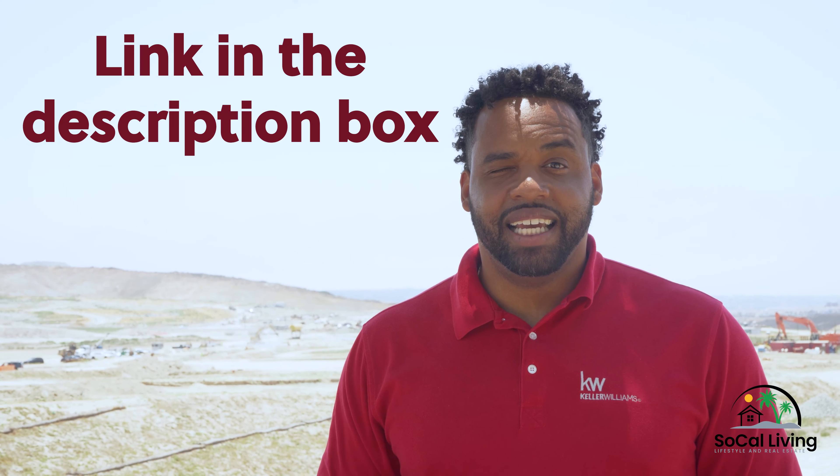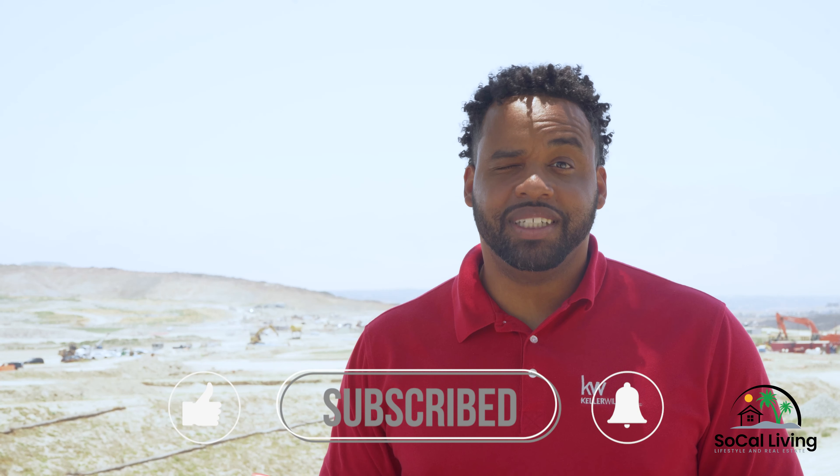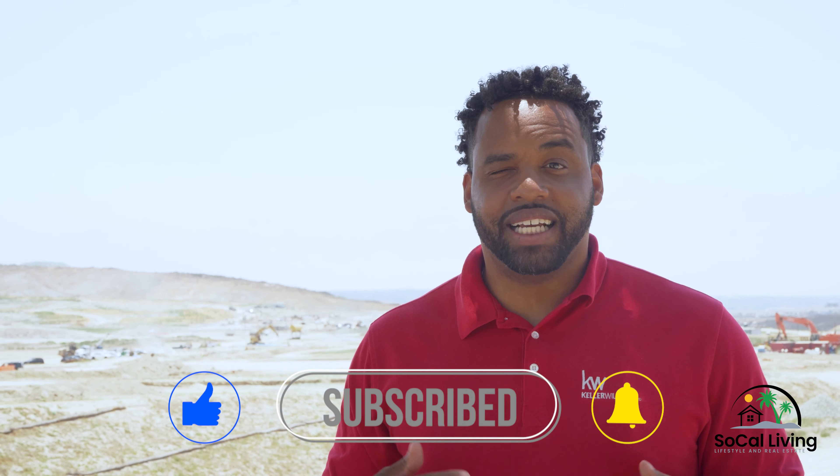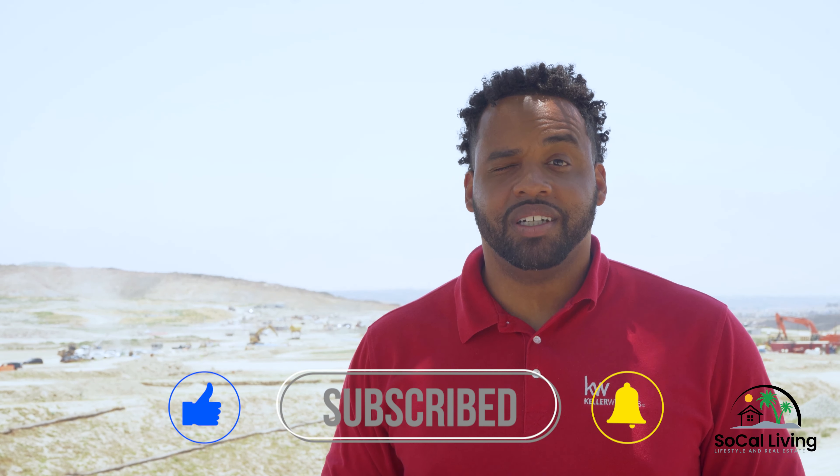Click the link in the description to be taken to the priority list and hit the like button. Subscribe and hit that notification bell so you can be notified of the next video with more updates on Cultivera, like when Savana will be released. That's going to be my home. I'll catch you guys next time on SoCal Living. Have a great day.